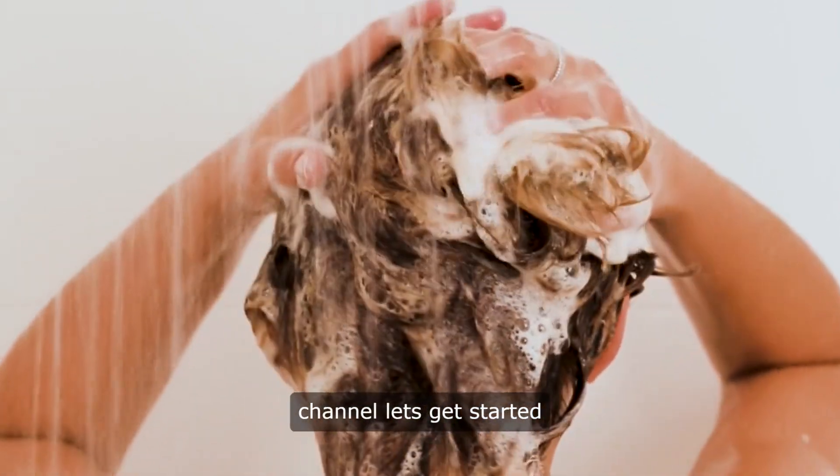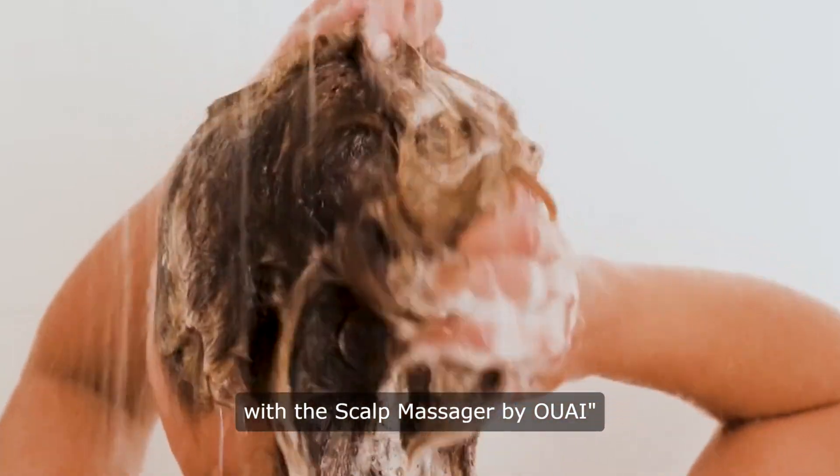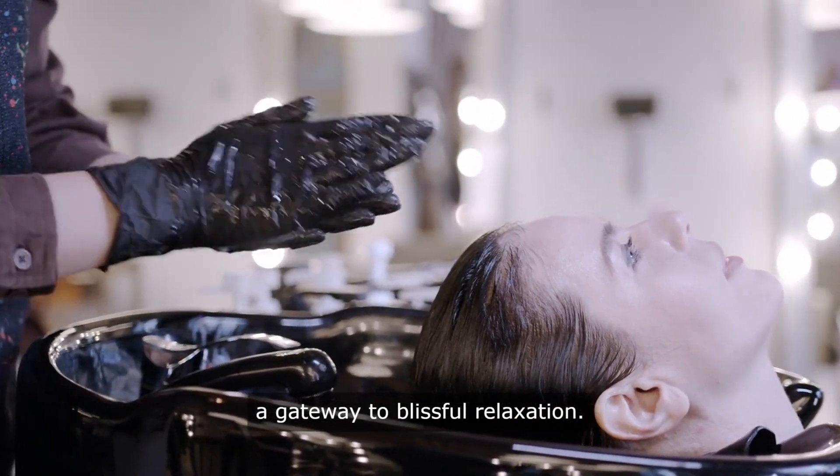Hello and welcome to our channel. Let's get started. Experience ultimate relaxation with the scalp massager by Owei. Owei's scalp massager offers more than just a hair cleansing tool — it's a gateway to blissful relaxation.